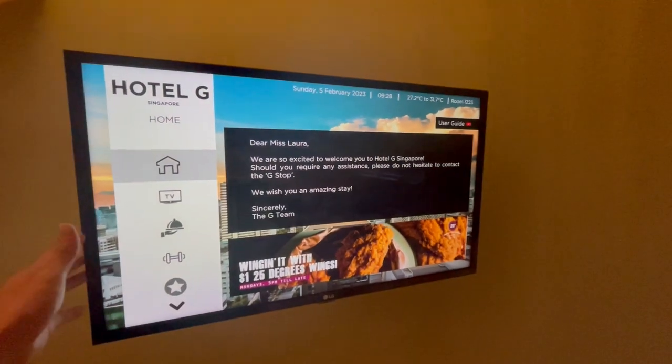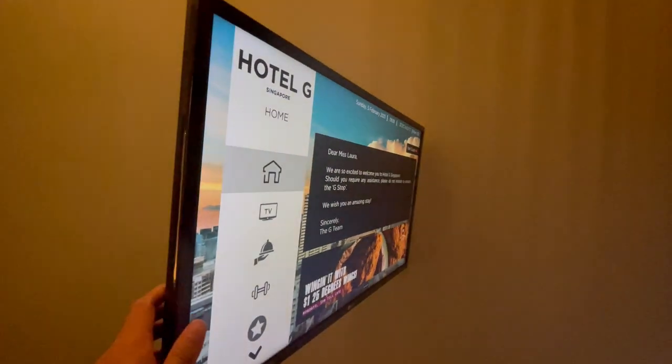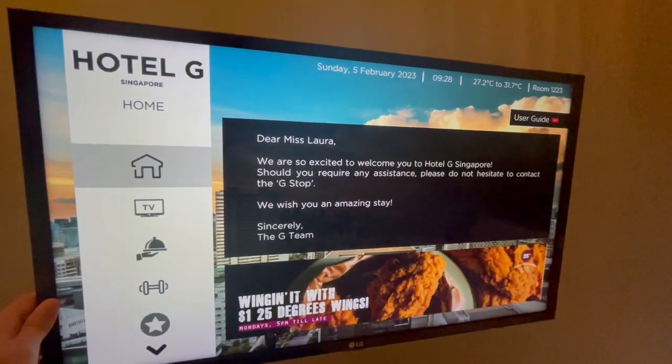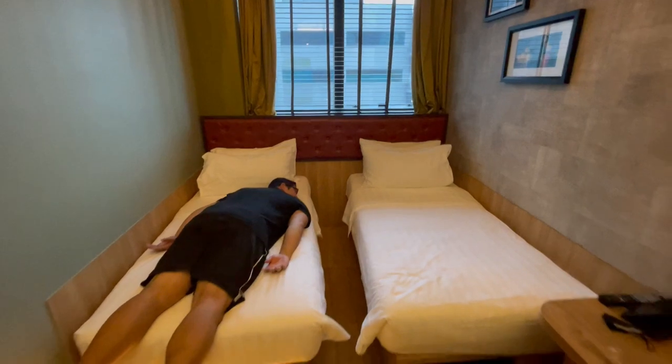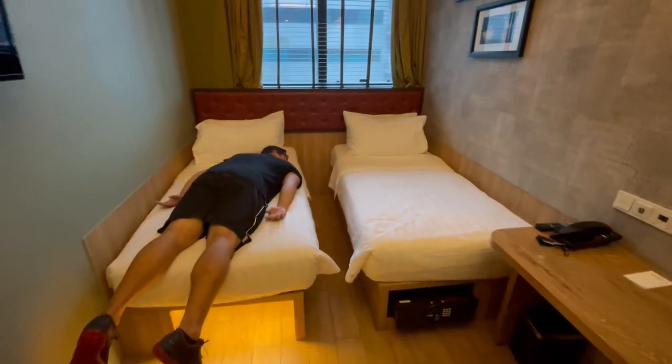Even though it's a small room, we liked it a lot because they incorporated a lot of details in a smart way without making it feel cramped. And given the prices for hotels in Singapore, we decided that space is just one of those trade-offs that you have.